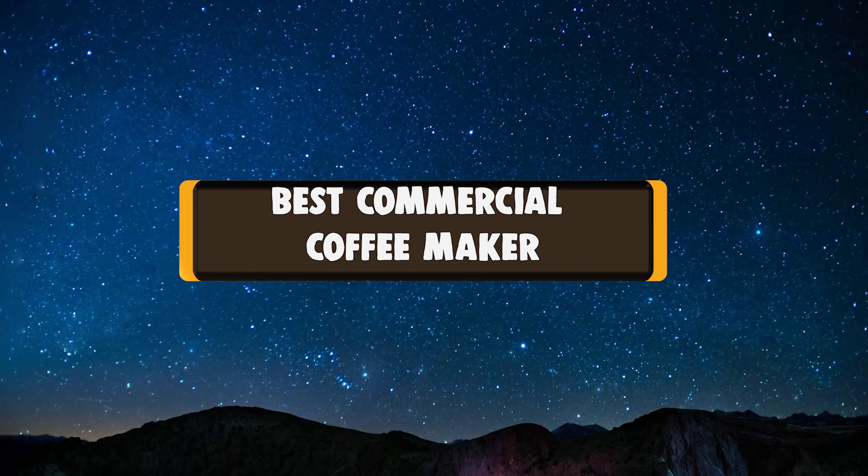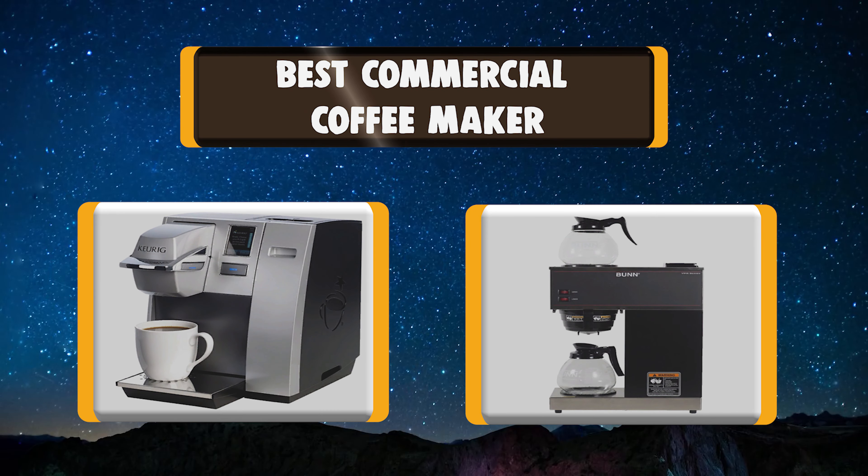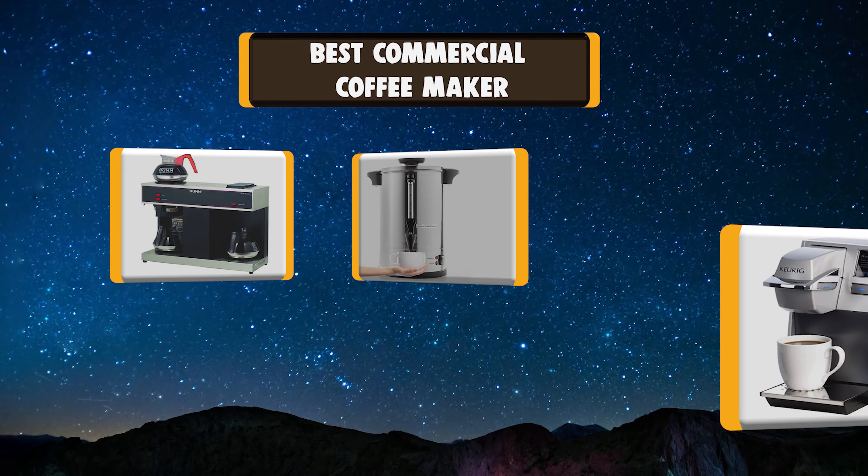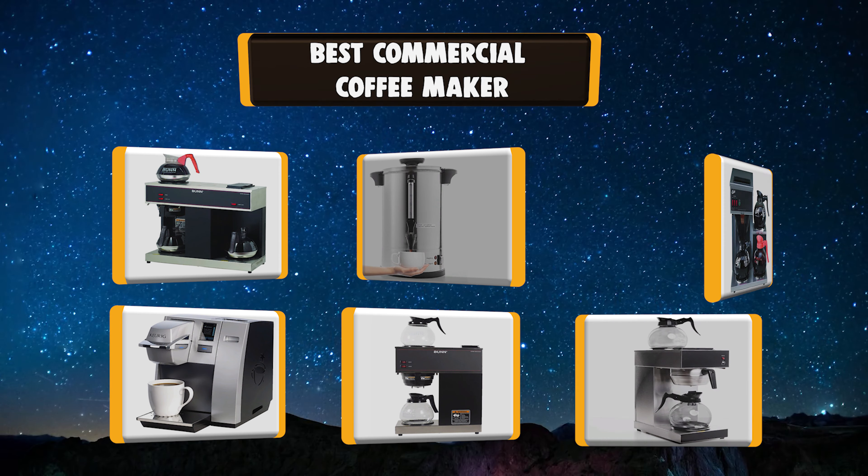In today's video, we're going to take a look at the best commercial coffee makers in the market right now. I made this list of 7 best commercial coffee makers based on my own experience.